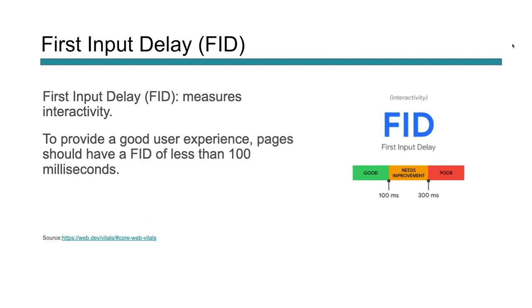The next is First Input Delay, abbreviated as FID. This is looking at interactivity — how can people engage with your page? What they want is the ability to engage with a page in less than 100 milliseconds. Have you ever tried to click a button but the page hadn't loaded yet so that button wasn't actually active? That's what First Input Delay is looking at. When can somebody actually start to engage with the elements on your page? If your content is loading but the page isn't able to engage for quite a while, that's going to have a negative impact on your search presence.